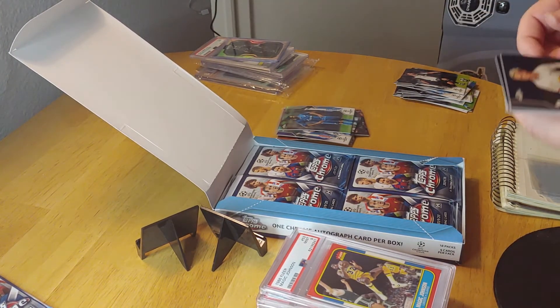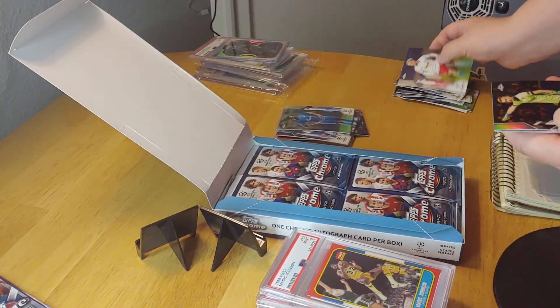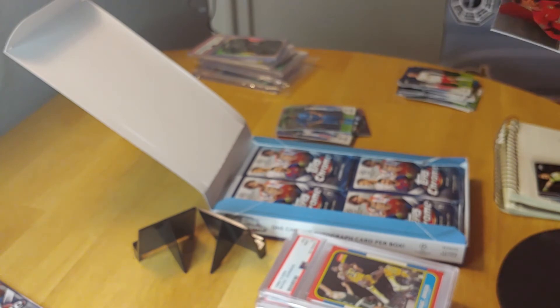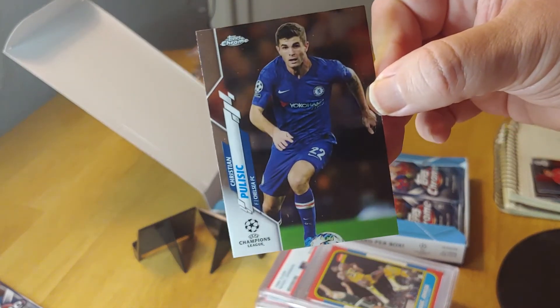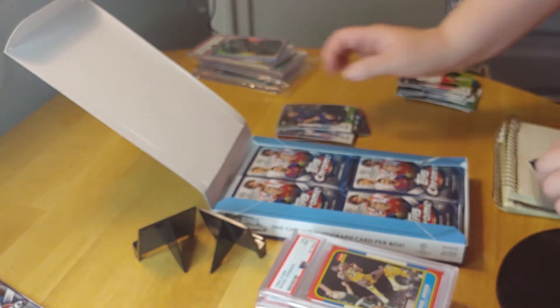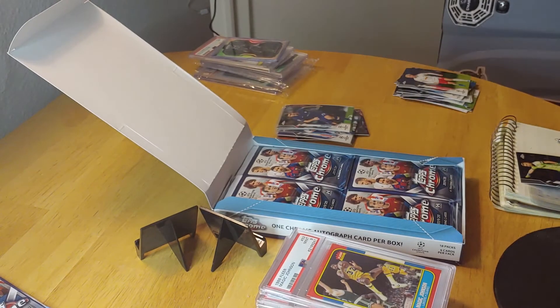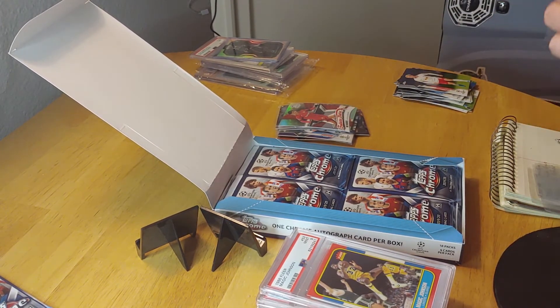I see a good card on the back — we got Forsberg, Lucas Hernandez refractor. This guy's a really good player. Havertz — I have a lot of his cards. Pulisic too, one of the best American players, he plays for Chelsea. I'll put him in a sleeve. Havertz is just a kid but he's a great player — I have his rookie, so that's a cool card to get.